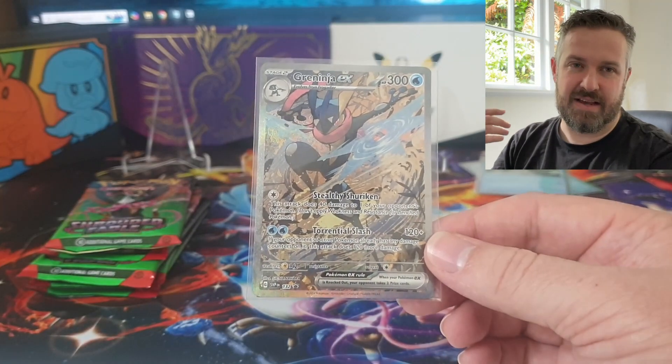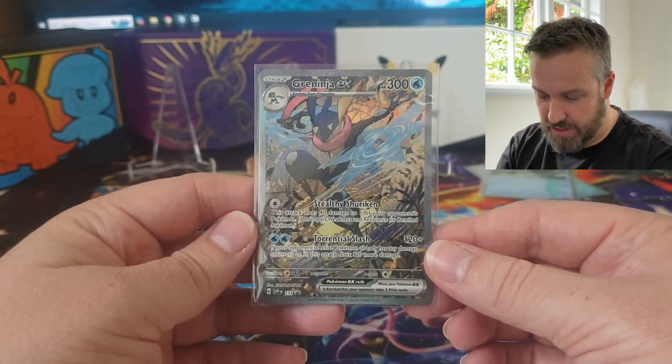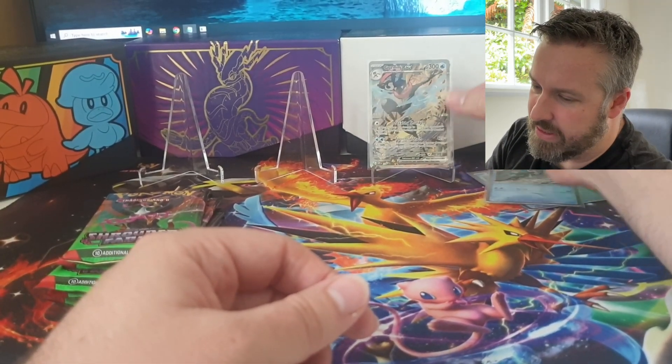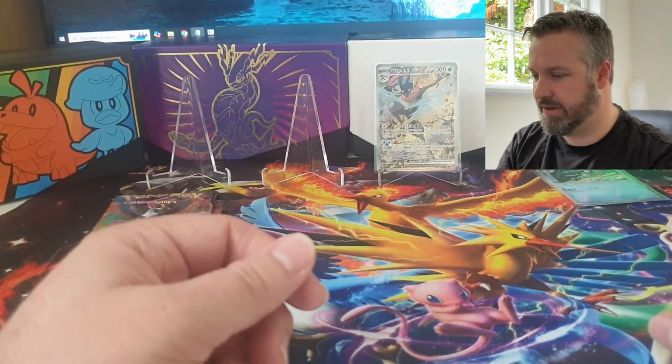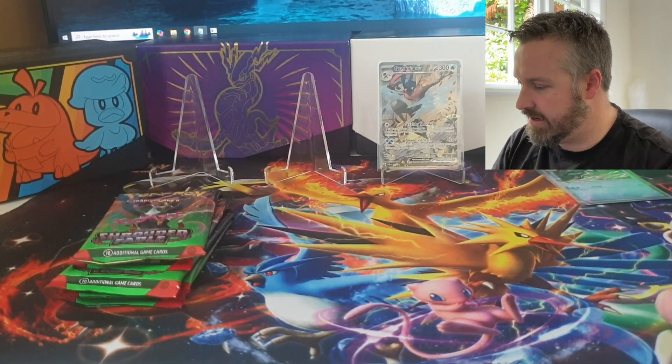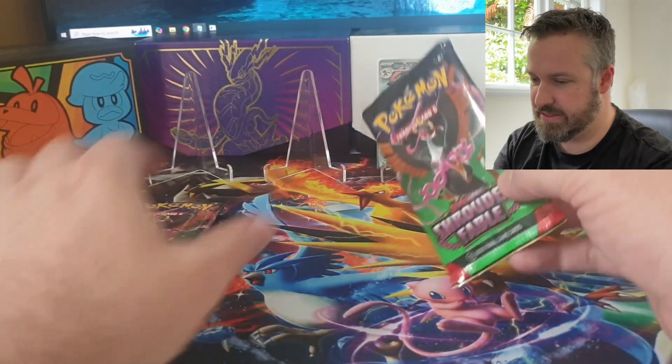If I send this off for grading and get a PSA 10 I could flip it - though I think I'd actually keep it as a PSA 10. I think these have really good long-term potential. I'm just going to hold on to it. Very good looking copy - definitely going in for grading. We've got our five packs here, so let's get into it.